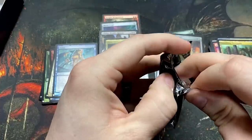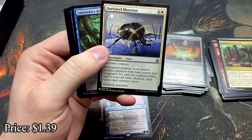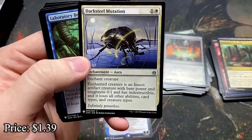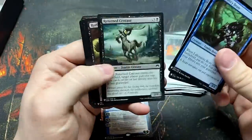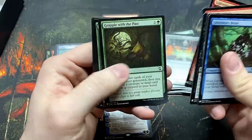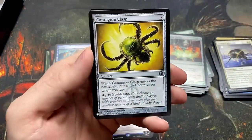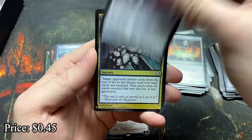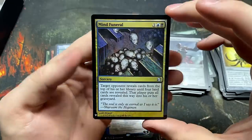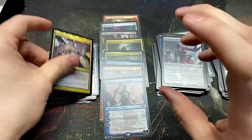Two packs left — can we get another Mana Crypt? Darksteel Mutation in the uncommon slot — this is a great card, I did not know I'd take that over Path to Exile. It just has more play, more use in commander. Contagion Clasp — good uncommon. The Desolation Twin. And a foil Mind Funeral — love that artwork, just a bunch of heads rolling into a bin.